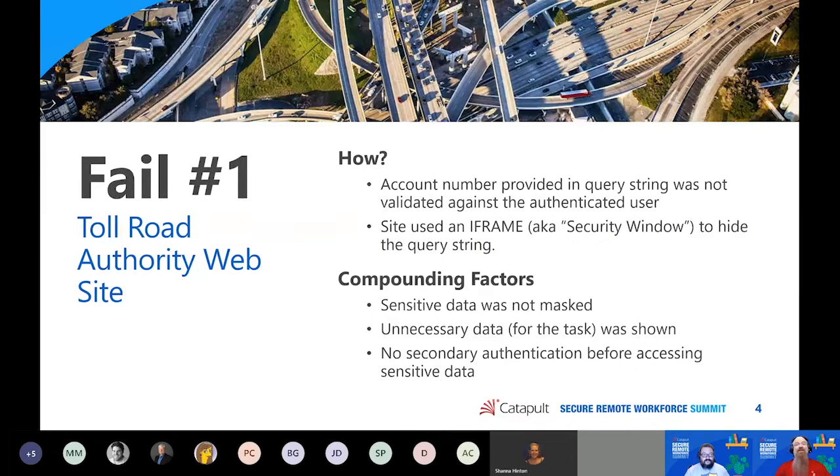Compounding the situation: sensitive information like social security numbers and credit card numbers weren't masked — they showed the entire thing. Data unnecessary for the current task was being displayed. If you weren't updating payment information, they didn't need to show the credit card. If you weren't updating personal information, they didn't need to show the social security number. And there was no secondary authentication before accessing sensitive data. The first sin was assuming the authenticated user wouldn't change the account number — but it's not the average user you need to protect against; it's the attacker.